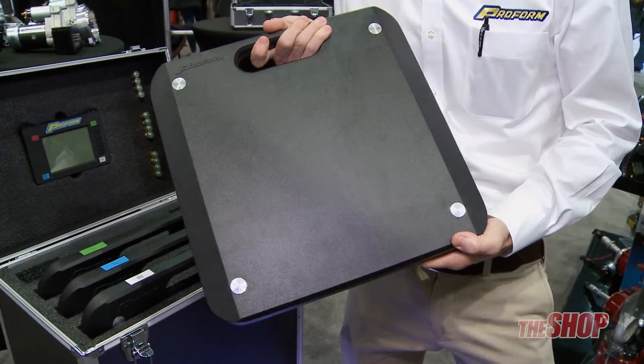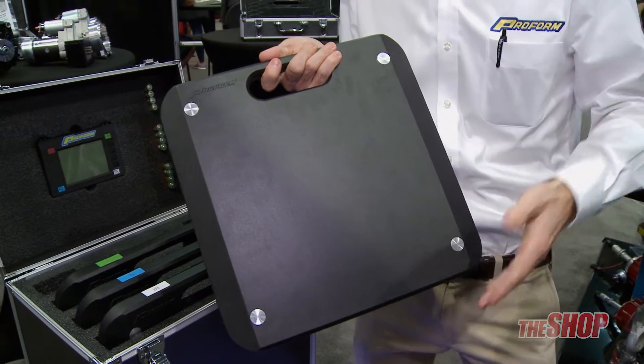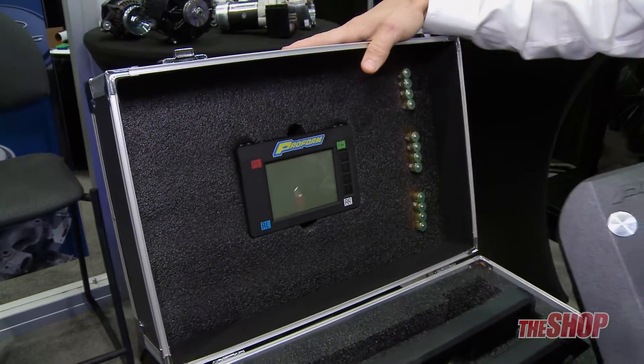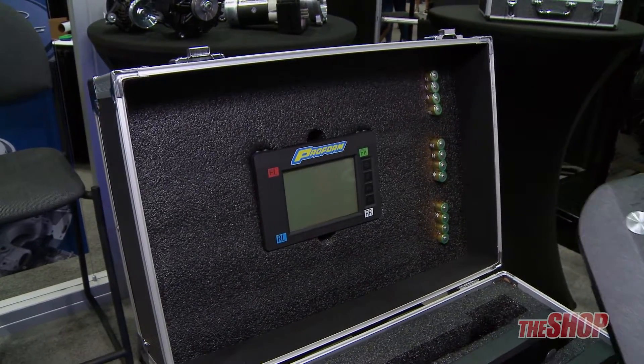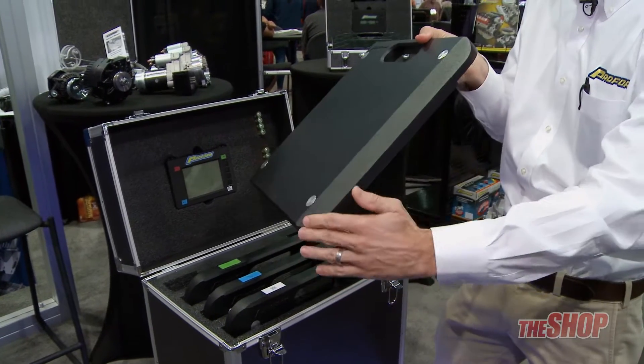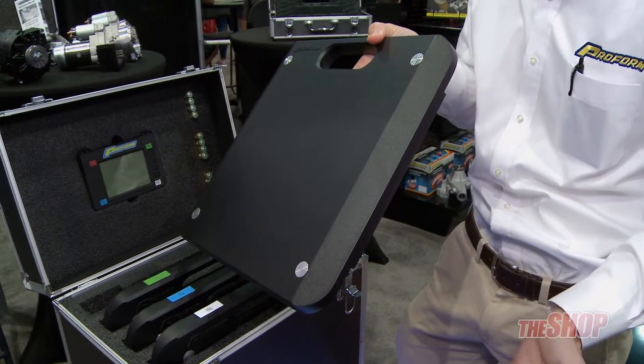New 7,000 pound vehicle scale with six new features including a backlit LCD screen, a hard shell case with wheels and telescoping handle, a full 15 by 15 size measuring pad, and an angled edge for drive-up capability.